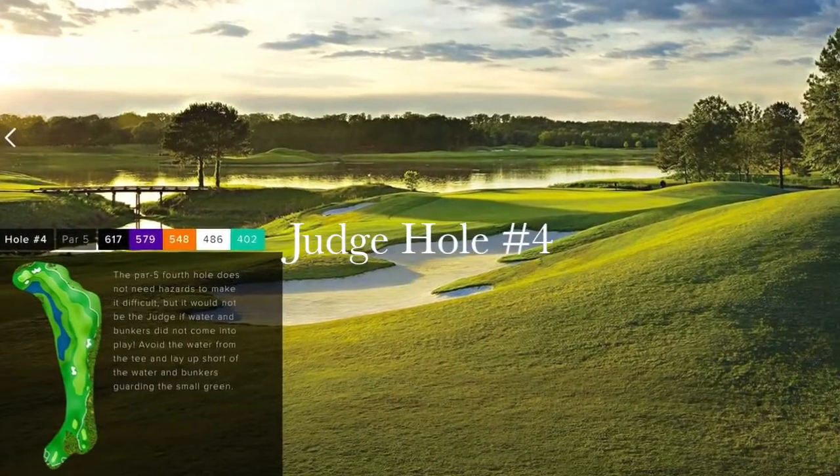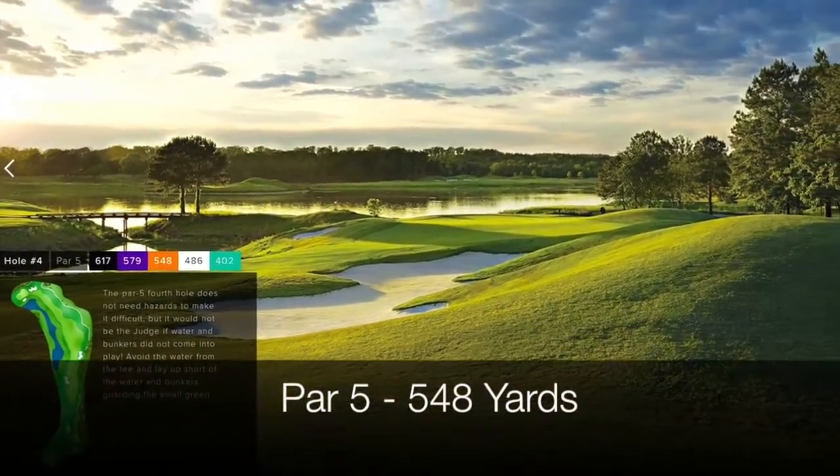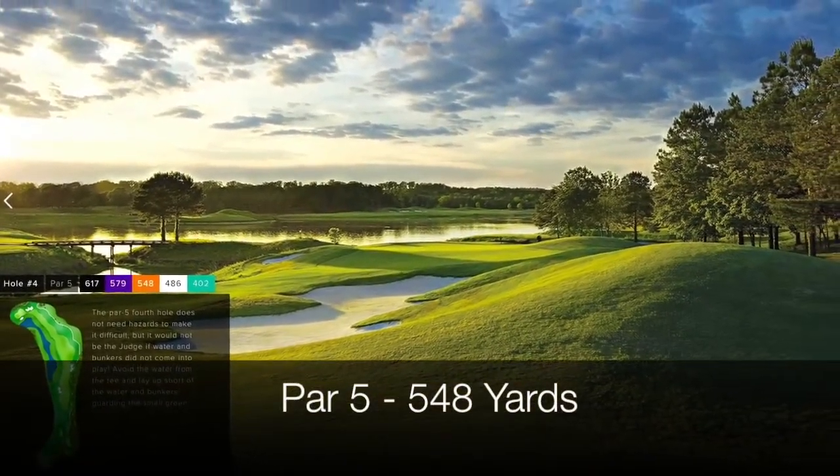The fourth hole on the Judge is a 548-yard par 5 that requires three really good shots to reach the green.